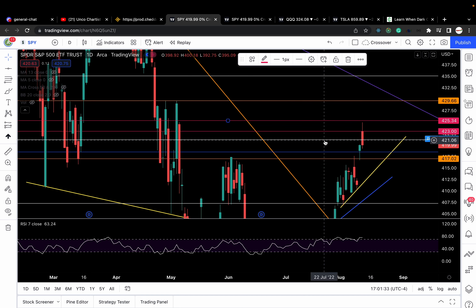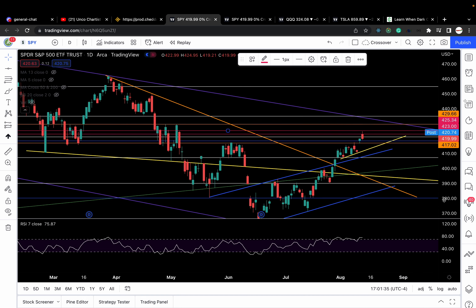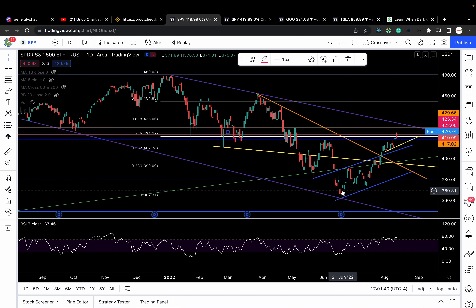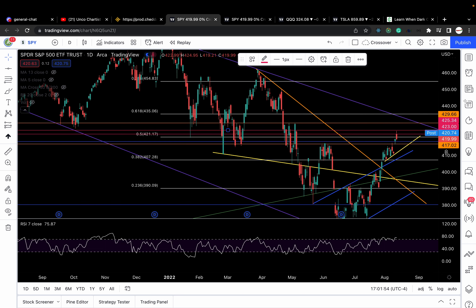This white line right here is my 50% retracement level based on my Fibonacci levels from the January 2022 high down to the June 2022 low. Intraday it kind of broke out of it in pre-market and stuff, but broke back below it towards the end of the day. That's not very bullish price action.